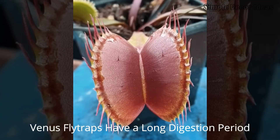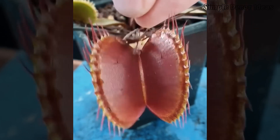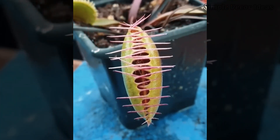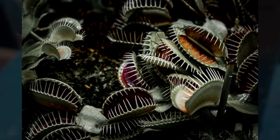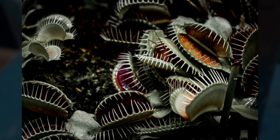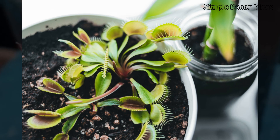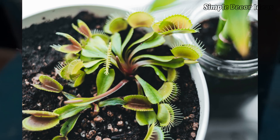7. Venus Flytraps have a long digestion period. When a Venus Flytrap catches a bug, the meal isn't over in a few bites — it's just beginning. After the trap fills with bug soup, it can take 5–12 days to finish one bug meal. The time depends on how big the bug is and how hungry the flytrap feels. While the plant eats, the trap stays tightly closed, turning the bug into goo and soaking up all the nutrients it needs to grow strong. Once the Venus Flytrap is done, it opens back up, leaving behind a crunchy bug shell like a spooky souvenir. Then it's ready to reset for the next unlucky bug to wander inside. With each slow, careful meal, the Venus Flytrap powers up to catch even more.